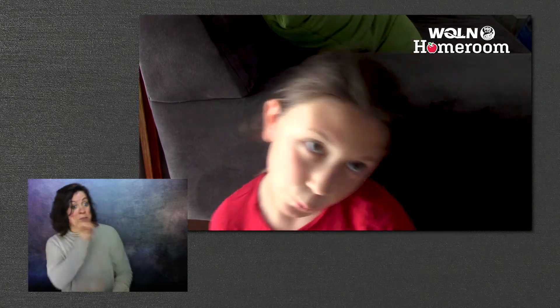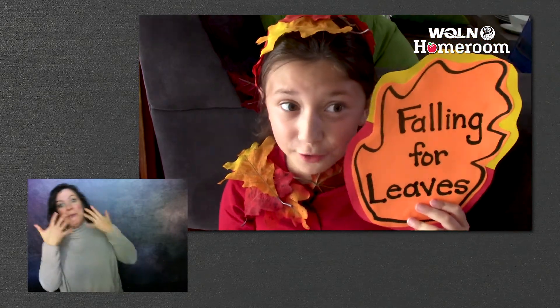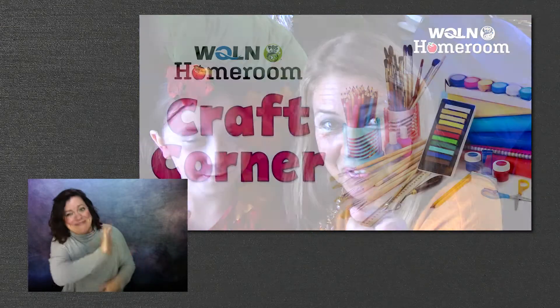And that story made me feel like I'm falling for leaves. Hey, Audrey. Thanks for stopping by and reading a story for us. No problem. I love to read. Me too. Happy fall.